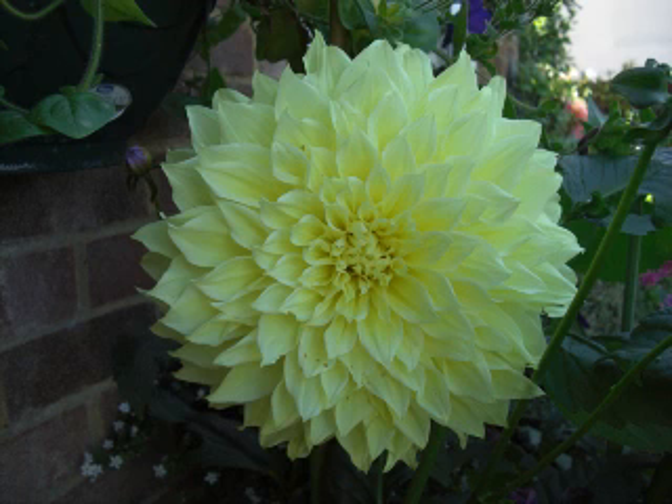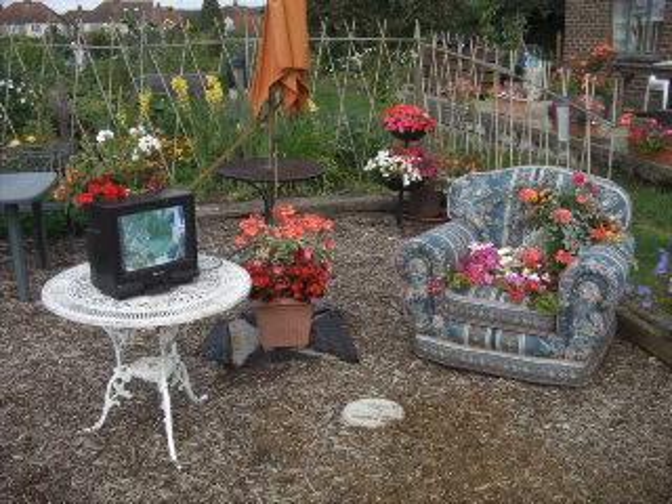I like the dahlias — I'm always planning for dahlias, seeing where we have more spaces with different colours and varieties. Last year we did a television and an armchair display. I got an old television from my next-door neighbour, cut out the top of it, had to get rid of all the wiring and stuff inside, and that made quite a good display.